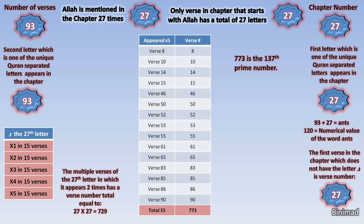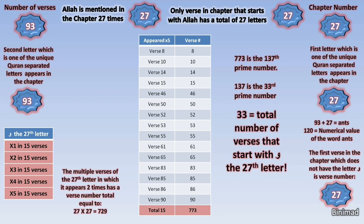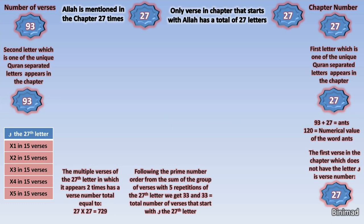And because 137 is also a prime number, we again follow this method to find its order among prime numbers, and it turns out that it is the 33rd prime number. So breaking this down, we have ended up with 33. Shockingly, 33 is the total number of verses in this chapter that start with the letter Waw, which is the 27th letter. This mathematical logic is startling, and throughout the Quran, prime numbers have been a very strong and recurring key.